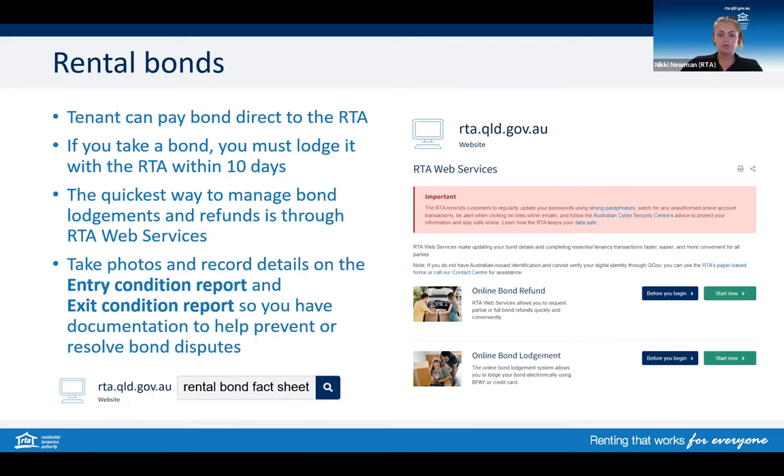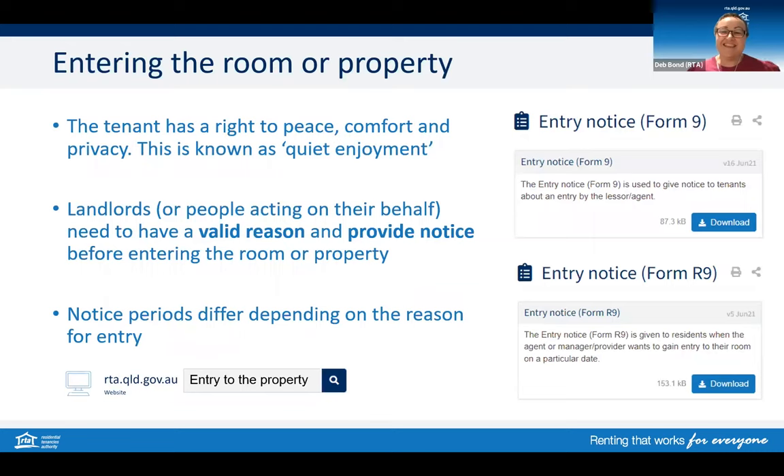By ensuring that you have both an entry condition report and an exit condition report completed, it can aid in resolving any disputes over the refund of the bond. We all appreciate that tenants have a responsibility to be good neighbours, ensuring peace and quiet enjoyment in the way they conduct themselves and not to use the property for illegal purposes. Also, the landlord or lessor needs to respect the tenant's right to quiet enjoyment, which means their peace, privacy and comfort.